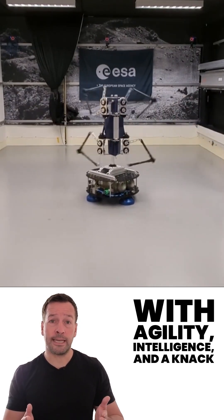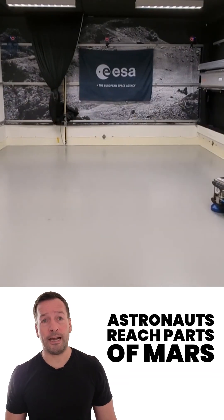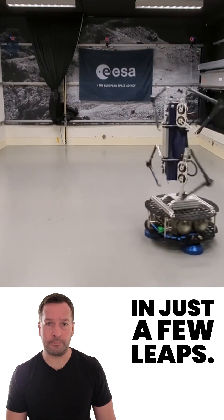With agility, intelligence, and a knack for keeping its balance, Olympus could one day help astronauts reach parts of Mars that have never been explored before, in just a few leaps.